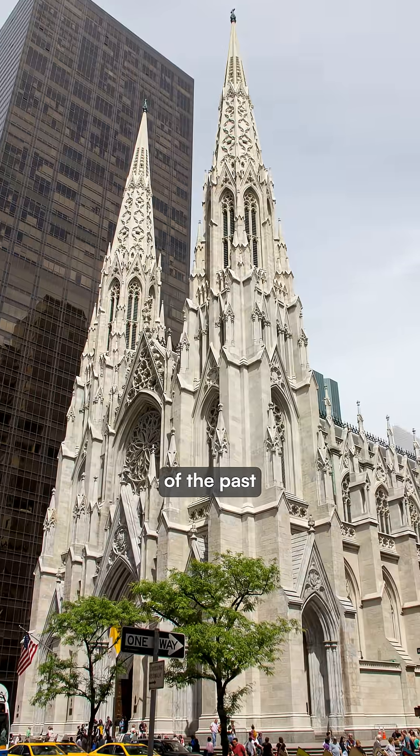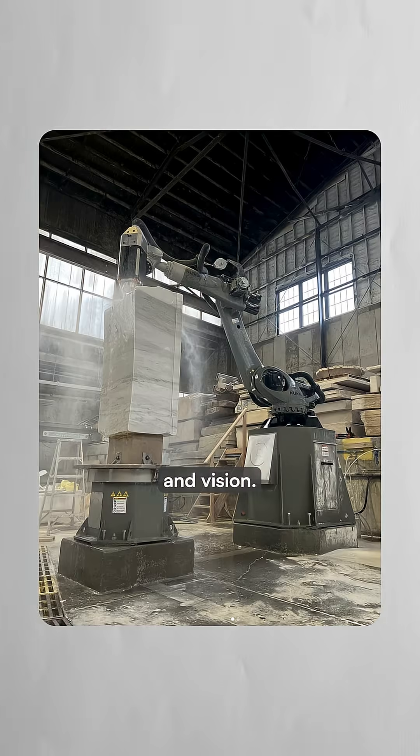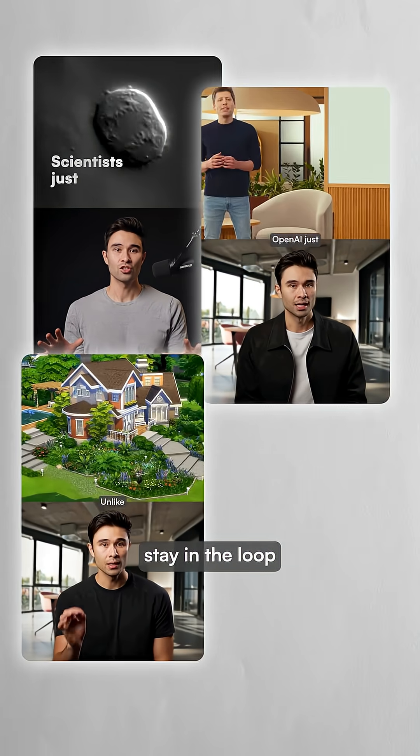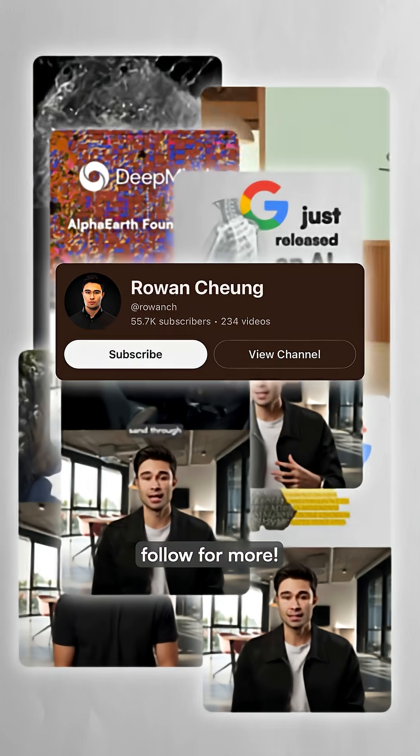By mixing the beauty and craft of the past with modern technology and vision, we may see an architectural renaissance in the near future. If you want to stay in the loop with the latest in AI and robotics, follow for more.